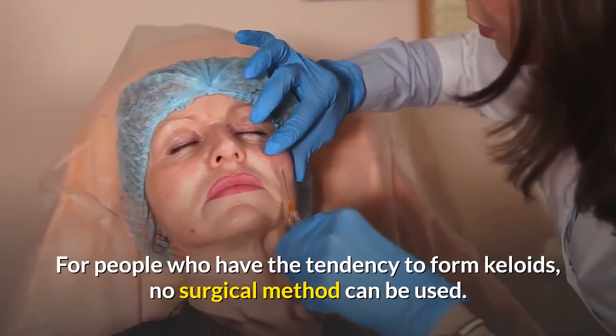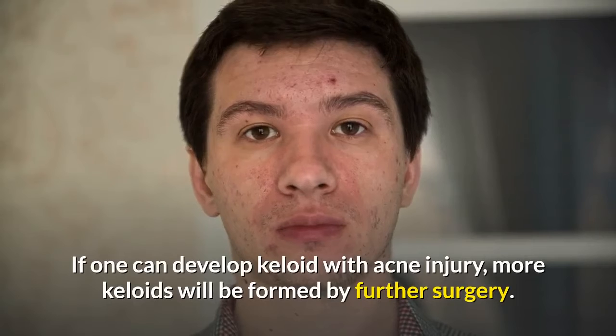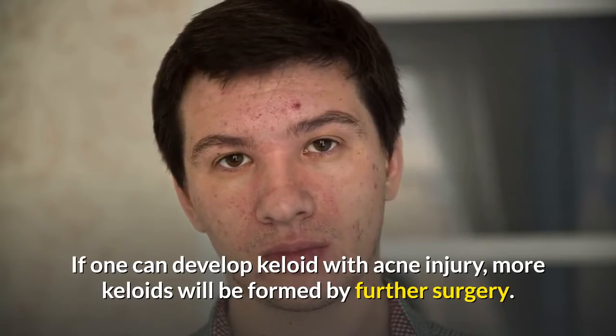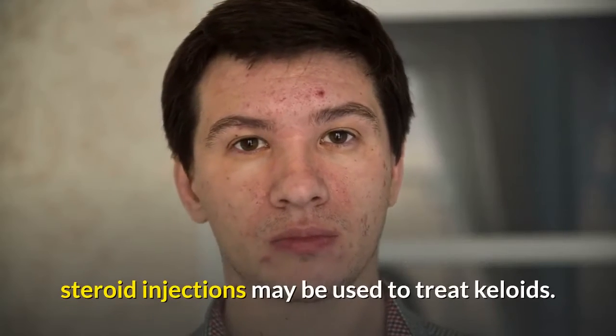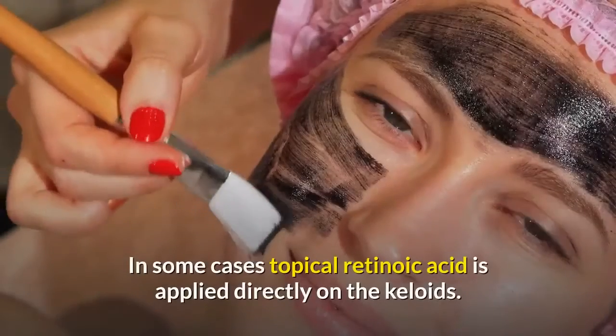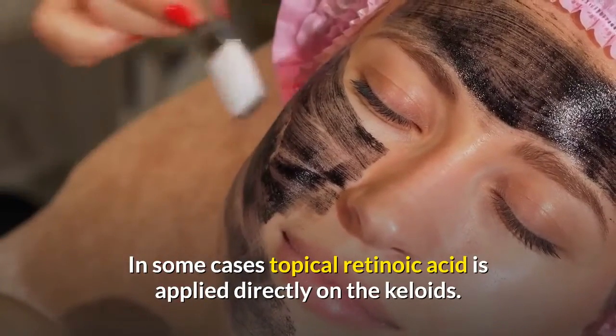For people who have the tendency to form keloids, no surgical method can be used, as further surgery will form more keloids. Steroid injections may be used to treat keloids. In some cases, topical retinoic acid is applied directly on the keloids.